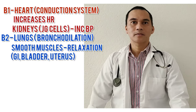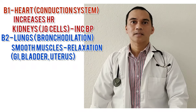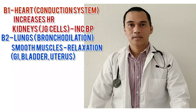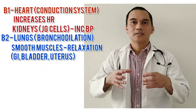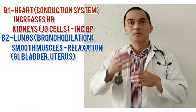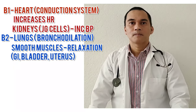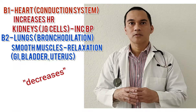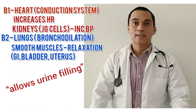B2 receptors are found in the lungs, in the smooth muscles of the GI tract, in the uterus, and in the bladder. All B2 does is open up — relax the smooth muscles. In the lung: bronchodilation. In the GI tract, it decreases GI motility. In the bladder, it relaxes the bladder wall to allow urine to come in.